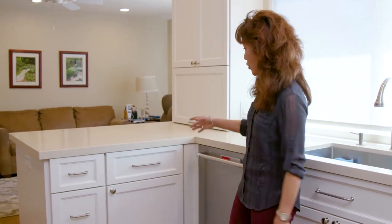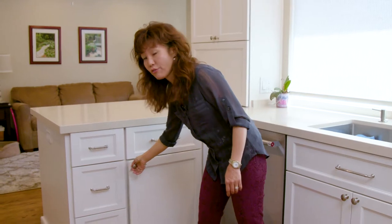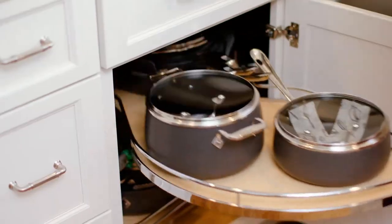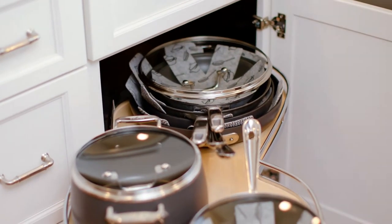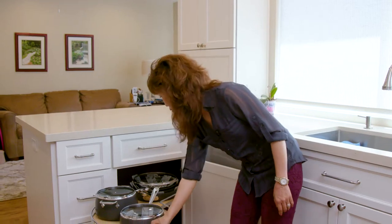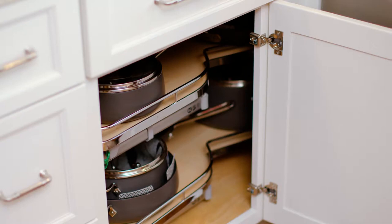This is also a fabulous unit. It utilizes the blind space back here so that it's easier for the client to access. This is a Le Mans cloud unit — it slides out and they can load it up with as much pots and pans as they like. It's adjustable up and down, so again functionality and maneuverability, it goes with them over time.